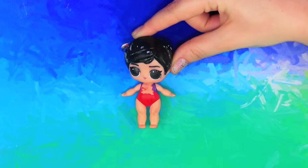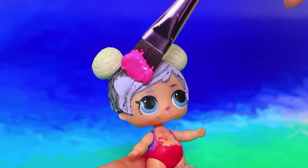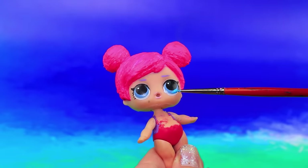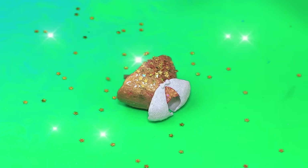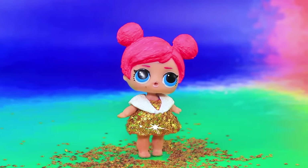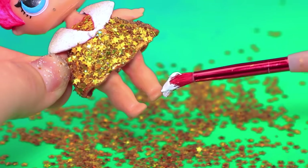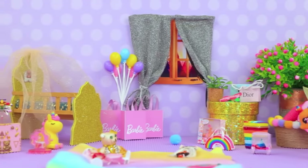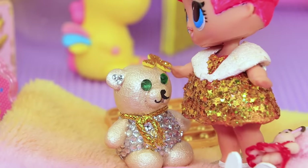This LOL doll is starting a new life. What about some trendy bright pink hair? Now let's give her some clothes. The dress is covered in stars! She's worth a million bucks! She's been surrounded by precious things her whole life. She has everything!